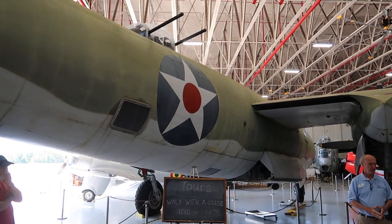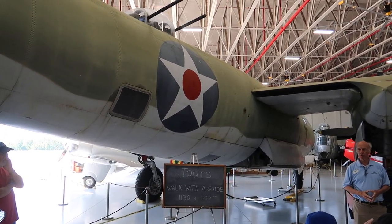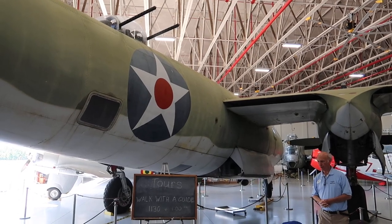I believe it's possible it has flown since then — I saw a 2003 date for it. There is no real structural reason why it cannot fly.